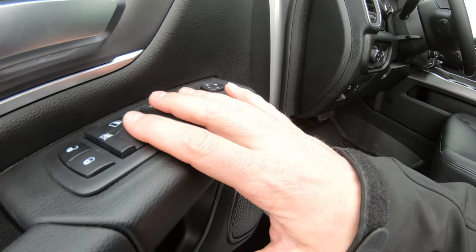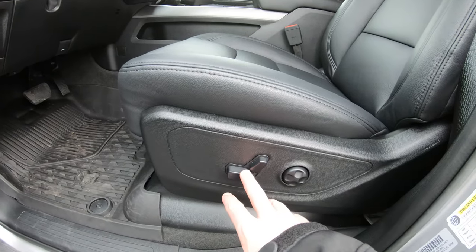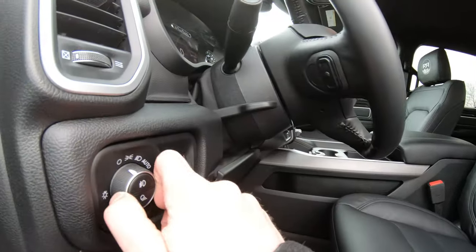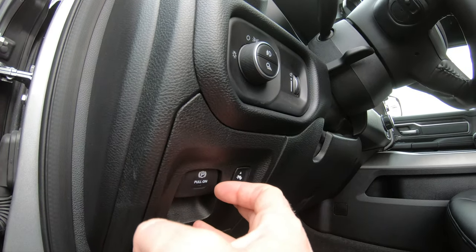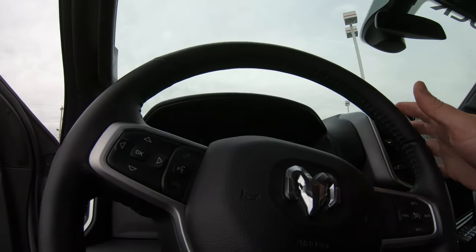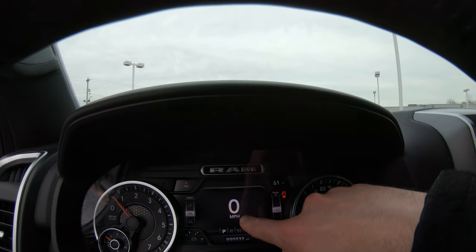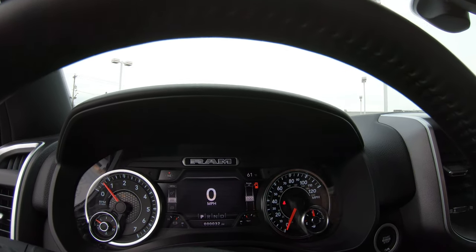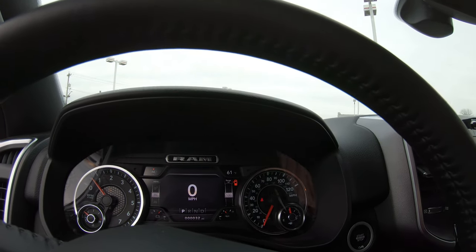Inside, you have power side mirrors, power windows and power locks, upgraded Ram floor mats, a power seat with four-way power lumbar for the driver, and automatic overhead headlights. You also have adjustable foot pedals. On the left-hand side of the steering wheel, these buttons operate your instrument cluster in the center of the dash, showing you everything from trip miles, fuel till empty, what radio you're on, how fast you're going, tire pressure monitoring, coolant temperature and levels, and more.